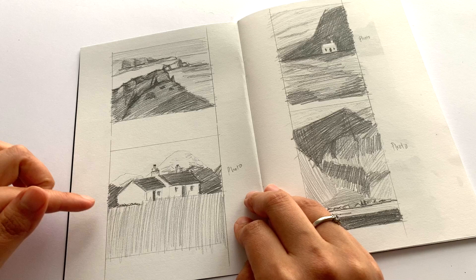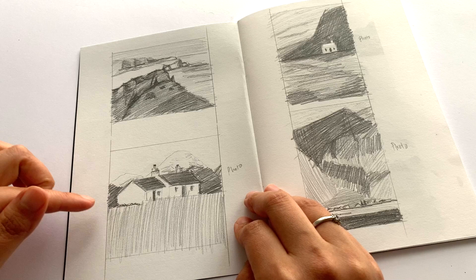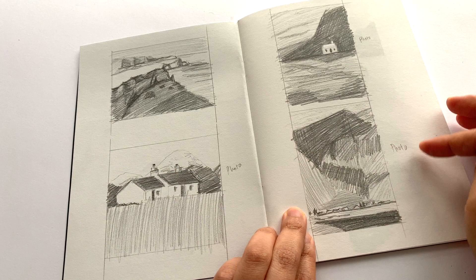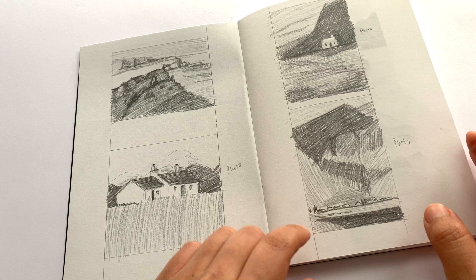I also moved on to sketching from photos. This one is from a painting and this one is from a photo, and I found the photo a lot easier to do. You can see the difference between the earlier and later ones — how much looser I've become and how much more I'm simplifying the shapes down, which is what you're supposed to be doing.